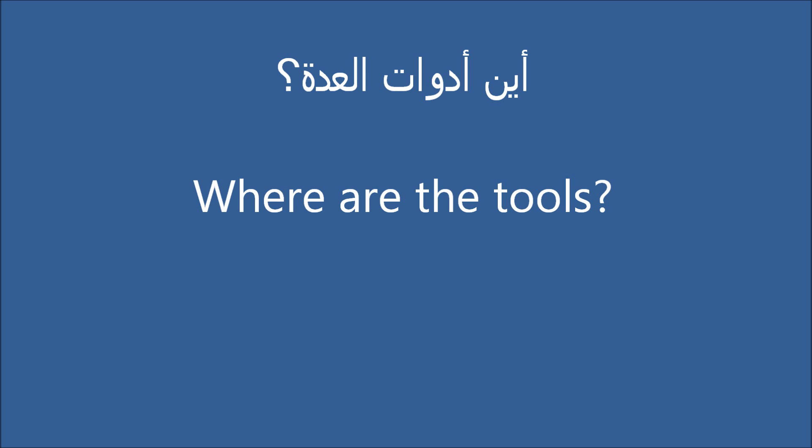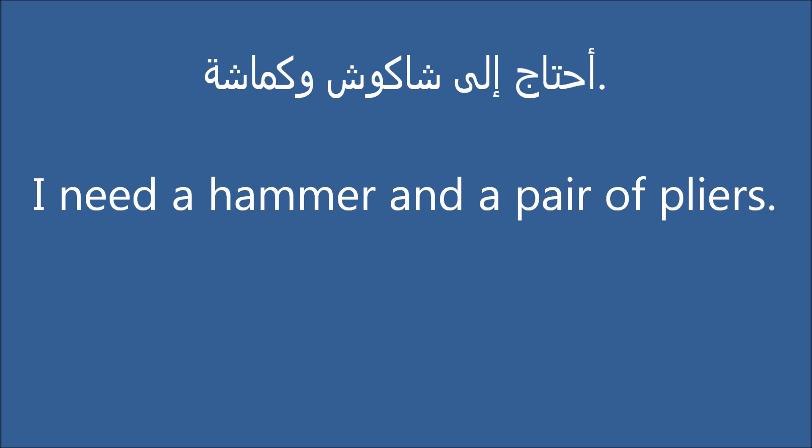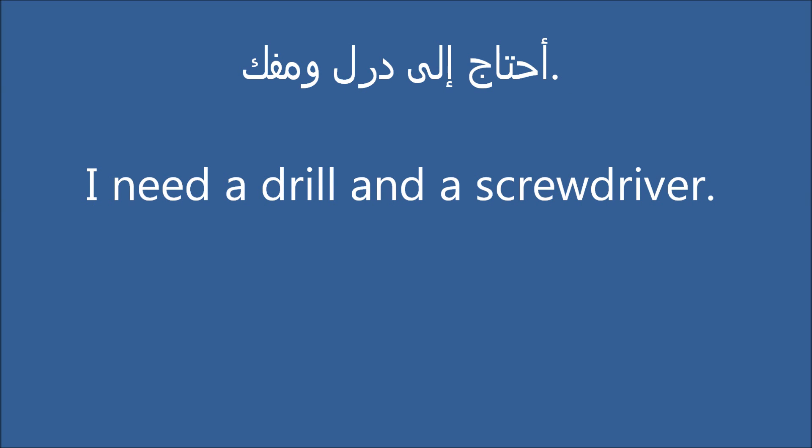Where are the tools? I need a hammer and a pair of pliers. I need a drill and a screwdriver.